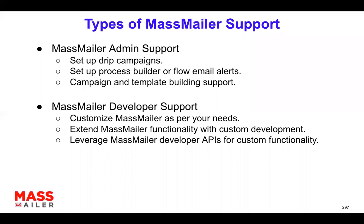When it comes to MassMiller support — whether admin level or developer level — here are some common requests we get. At the MassMiller admin level, customers struggle with how to set up campaigns, or need email notifications using process builder flows, or need to set up campaigns and build templates. This support can be on an ad hoc basis — a few campaigns or templates to get started — or it can be ongoing. We have MassMiller admin level support to cover those regular administrative activities.